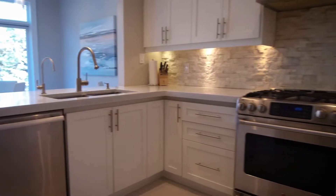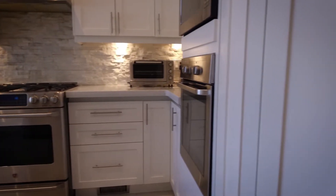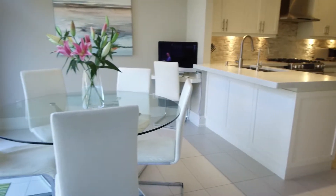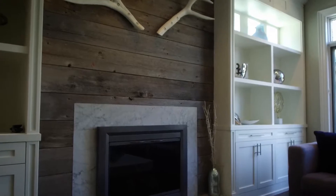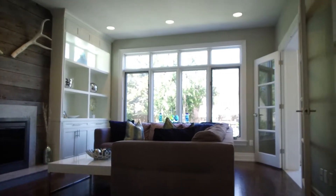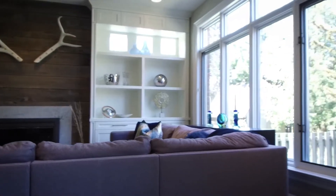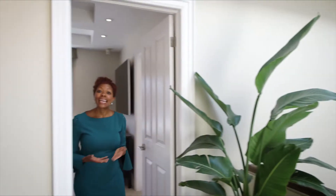Now let's go upstairs. Look at this hallway — look how amazing this space is and look at the incredible light in this house. Up here we have a great wide hallway and a beautiful skylight. I love all the light you get in this house — I always feel you can never have too much light in a home.